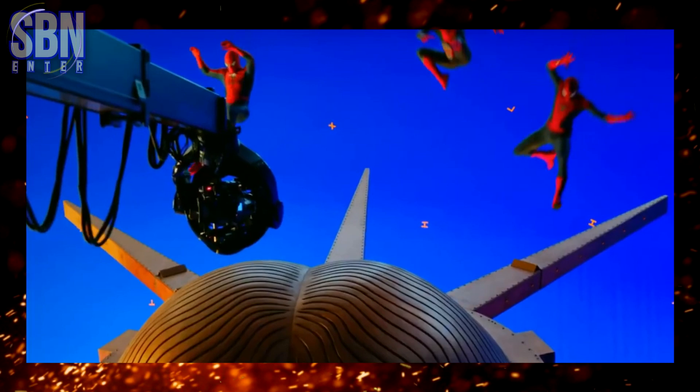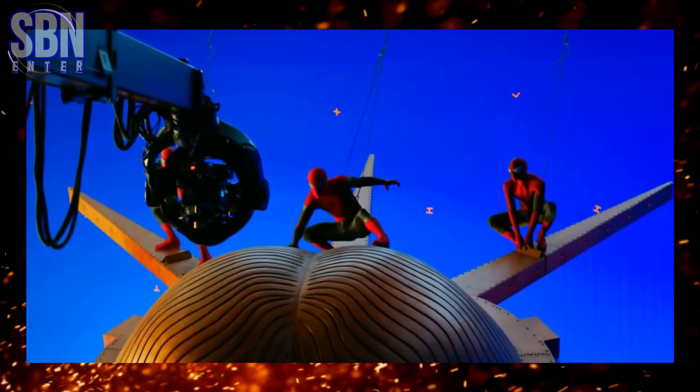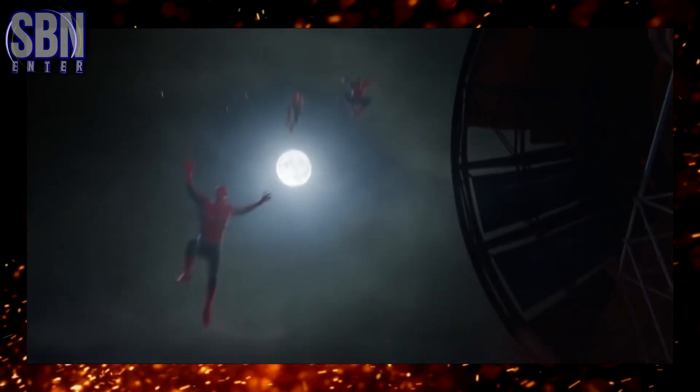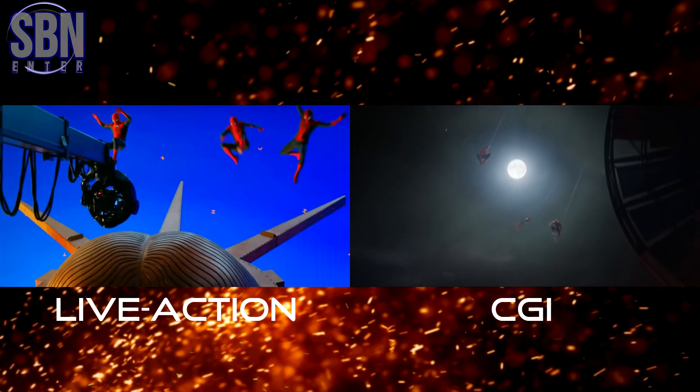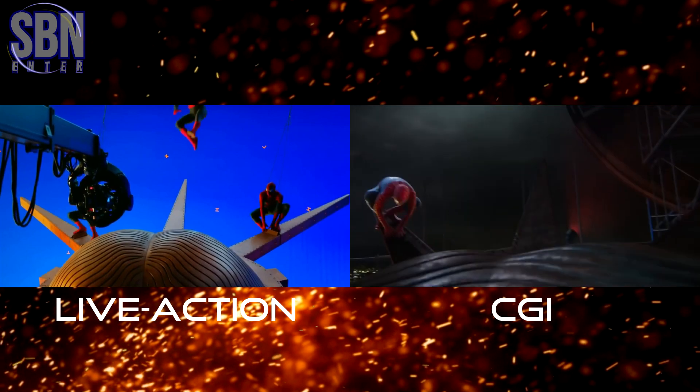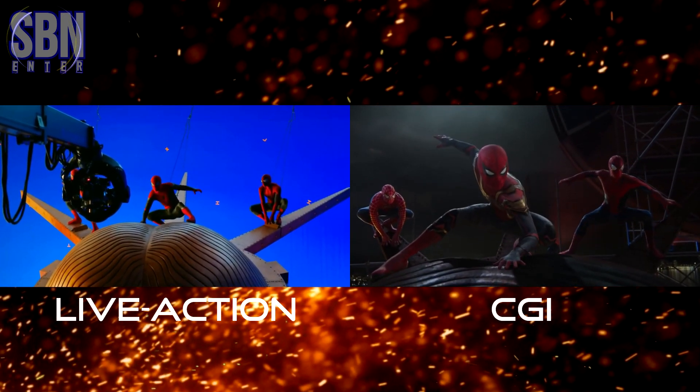As a result, the creators decided to cut the live action shot. So they modeled everything on a computer, and we got what we got. It's pretty good, but if the stunt doubles landed in much the same way as in the movie, I think it would be better.